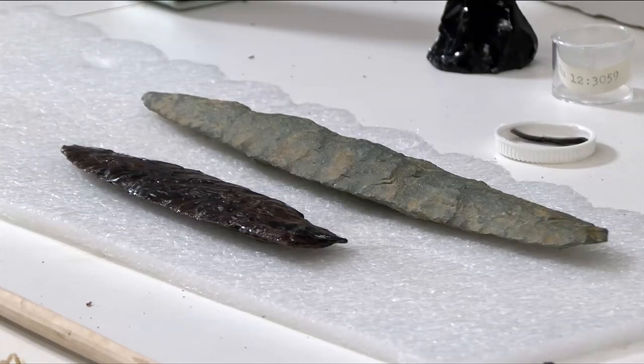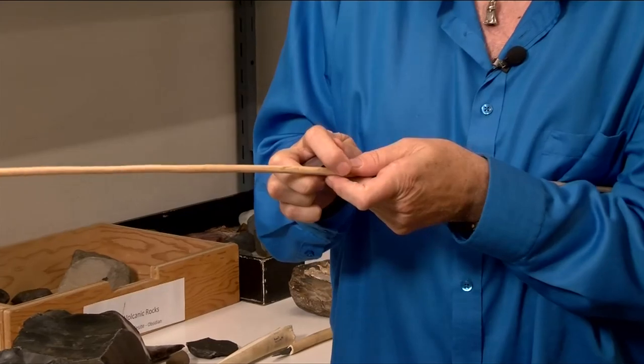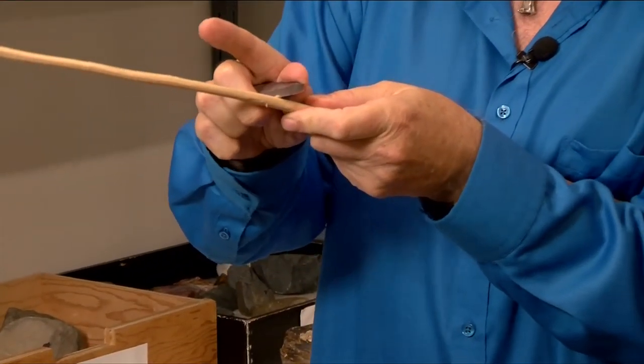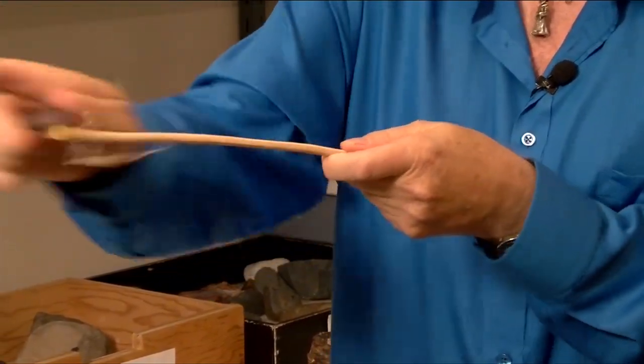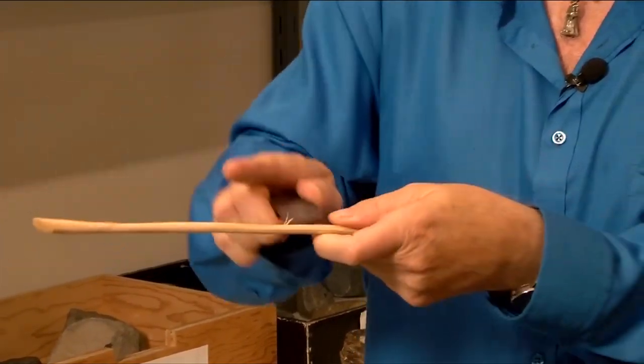If you're going to make a spearhead or an arrow, this is what you use to shave it — it's like a little wood plane. And when I do this, it creates wear patterns on the tool itself.